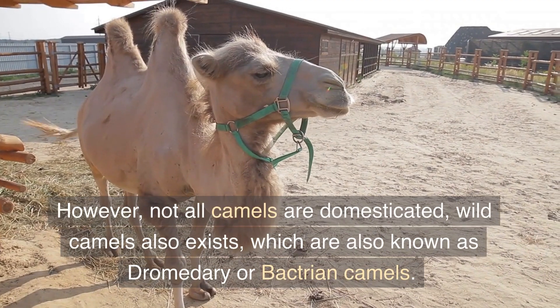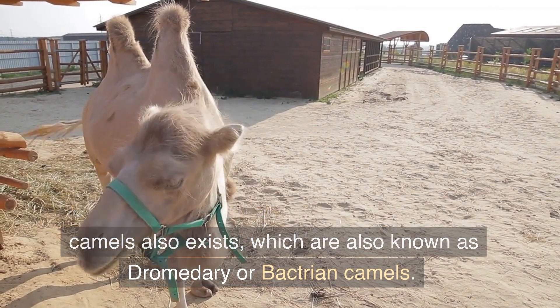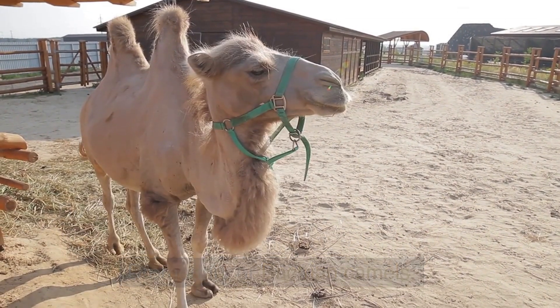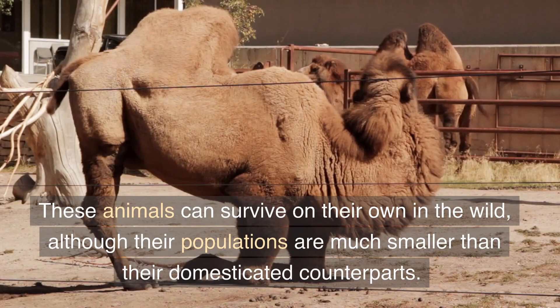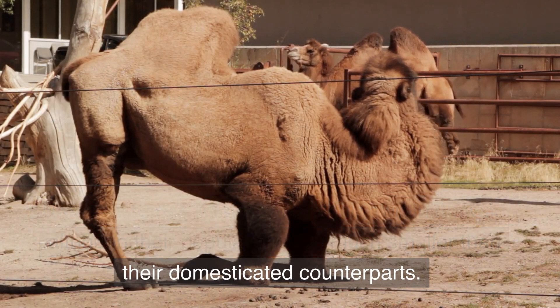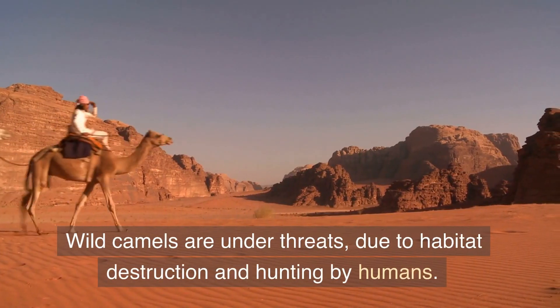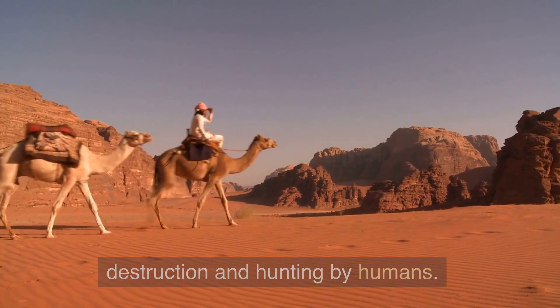However, not all camels are domesticated. Wild camels also exist, which are also known as dromedary or Bactrian camels. These animals can survive on their own in the wild, although their populations are much smaller than their domesticated counterparts. Wild camels are under threat due to habitat destruction and hunting by humans.